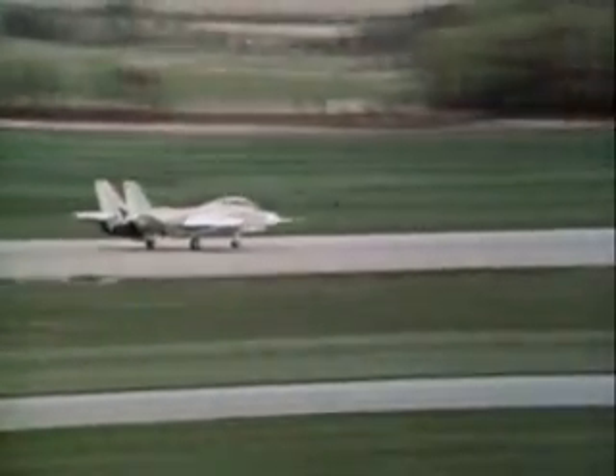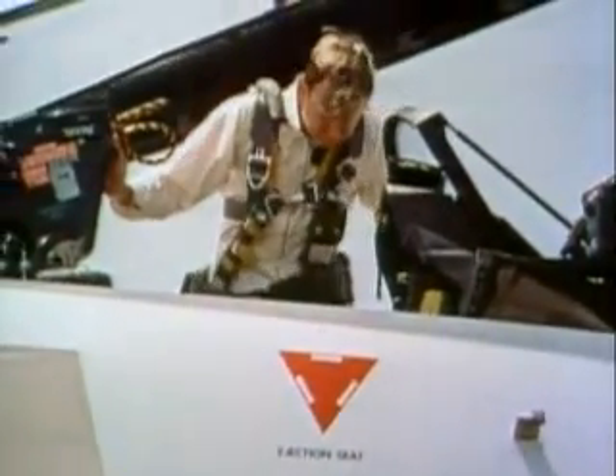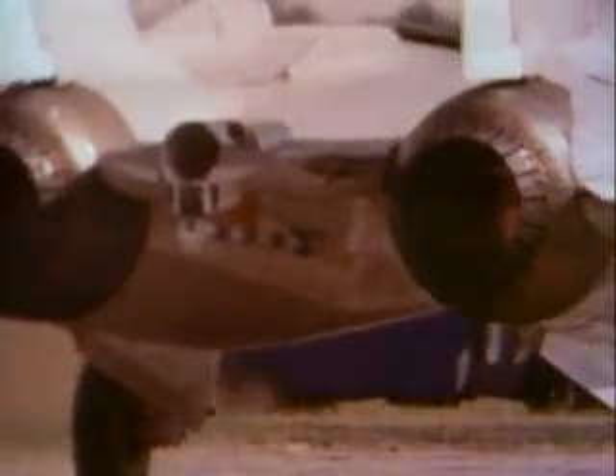The next day, the weather turned nasty. It would be nine more days before it was safe to fly the Tomcat again. This time, Miller was to take the front position and Bob Smythe the rear — and the flight was to be anything but uneventful.